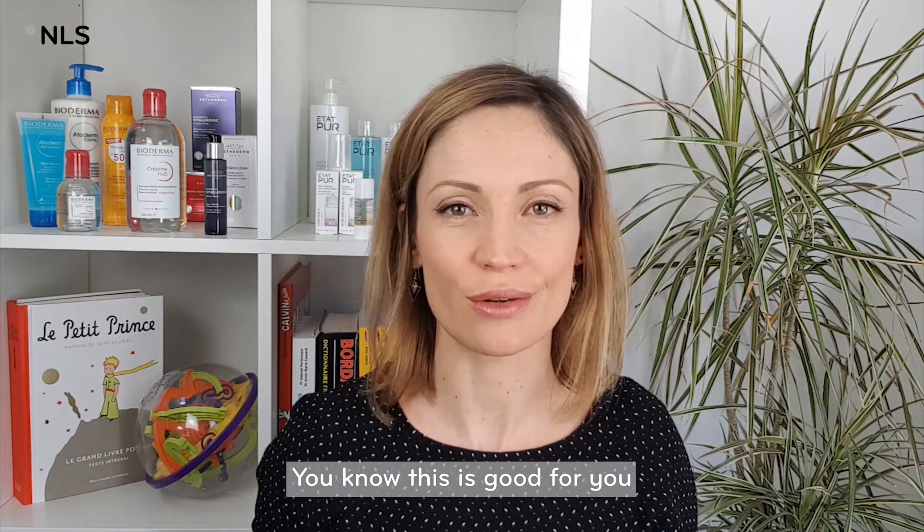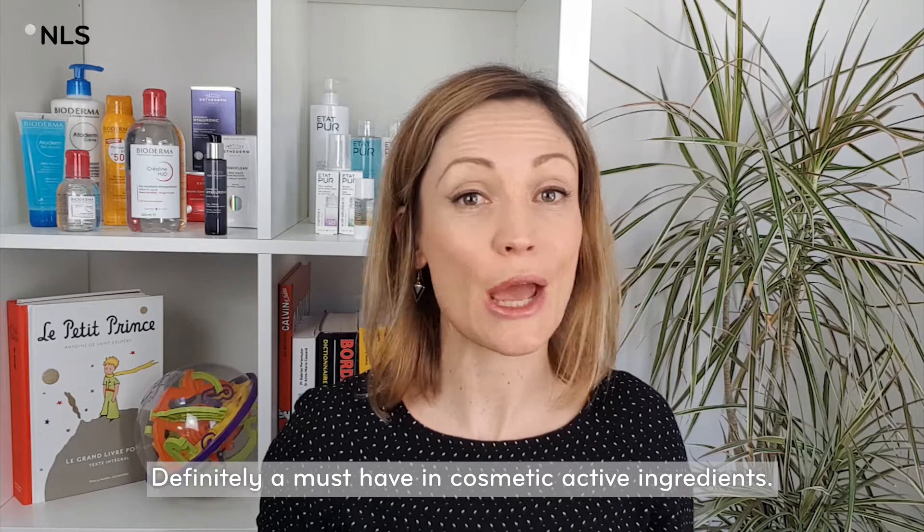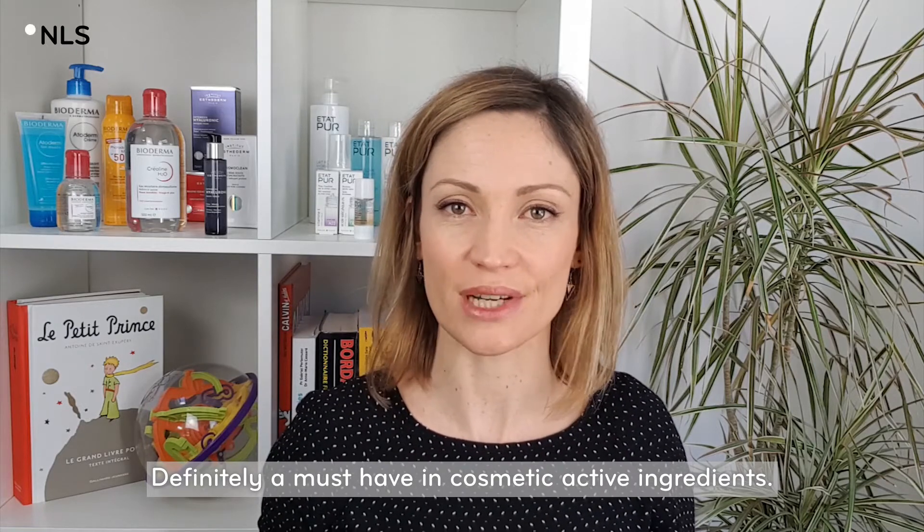Antioxidants! You know this is good for you, and you're right! Definitely a must-have in cosmetic active ingredients. But what for?